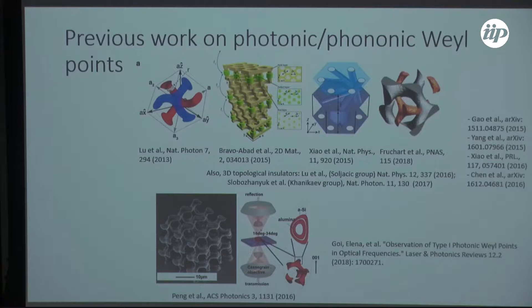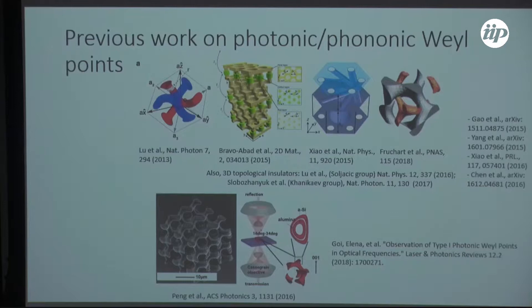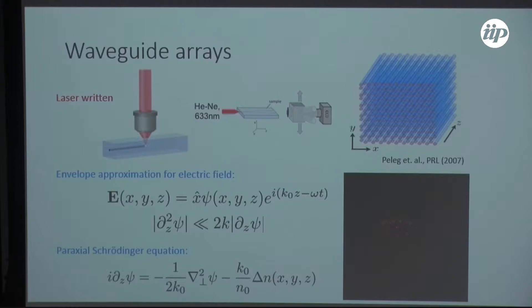In our group, this work was primarily performed by graduate student Jiho Noh. Instead of looking in photonic crystals, which had been the dominant approach, we're interested in studying Weyl points in helical waveguide arrays. These are laser-written — you take a piece of glass and etch in waveguides using a very high-power laser.